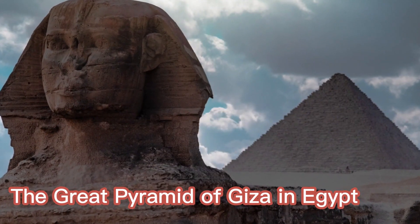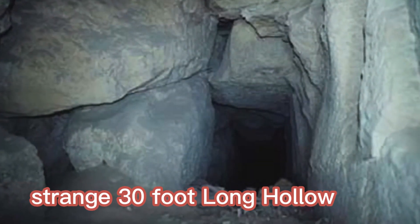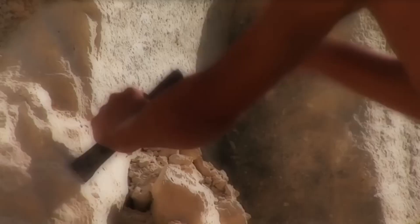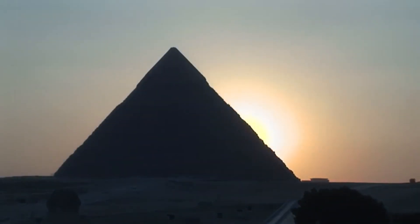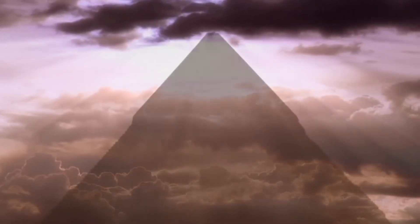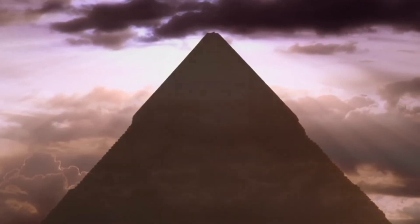The Great Pyramid of Giza in Egypt contains a strange 30-foot-long hollow that has been uncovered by a team of archaeologists. The building, also known as the Khufu Pyramid, is the only one still standing among the seven wonders of the ancient world and is also its oldest.